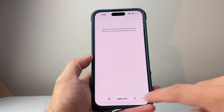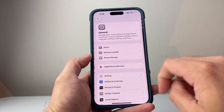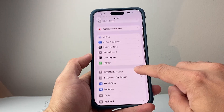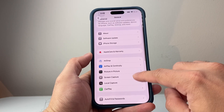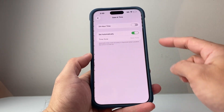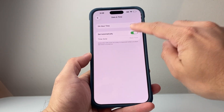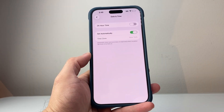The other thing you want to check on your device is that the date and time are set correctly. Go to Settings, then General, and check Date and Time. Make sure it's set correctly, and if it's not, adjust it depending on your device.